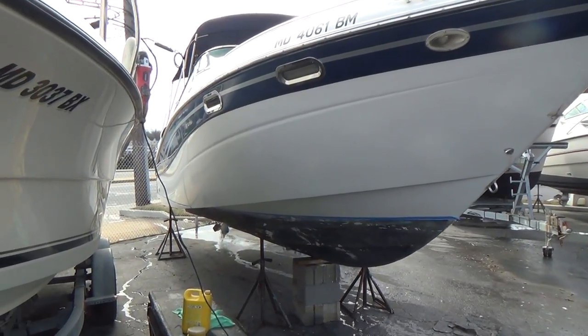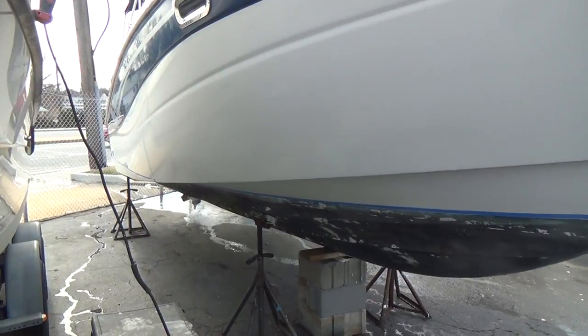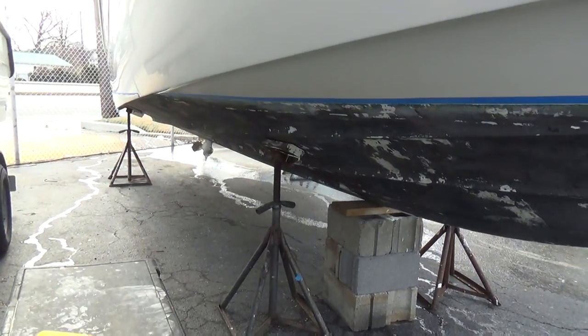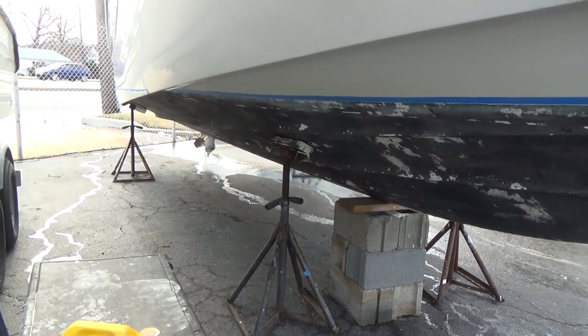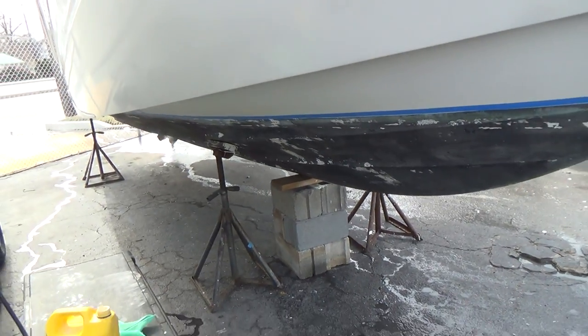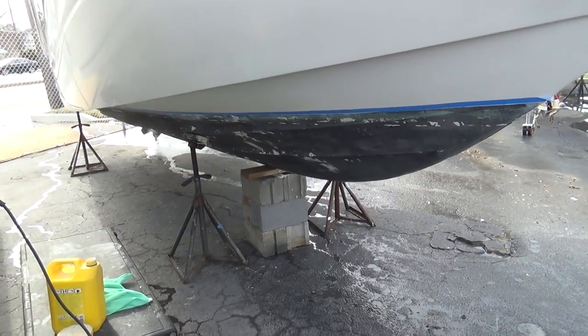Hey everybody, Mike here from M&M Boat Sales. Something that we do to make our boats really pop and stand out — I'm going to show you a little trick that we use. This is a boat that we just blocked for bottom painting, and a lot of people will paint their boats black, red, or blue.